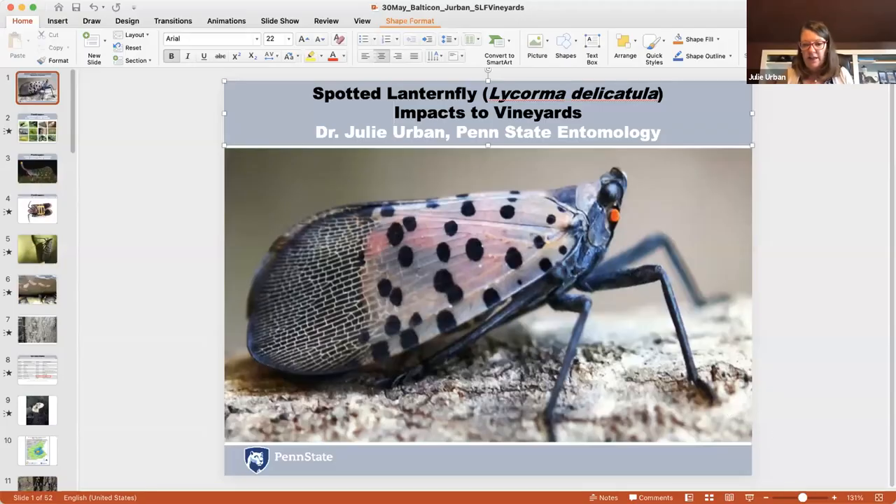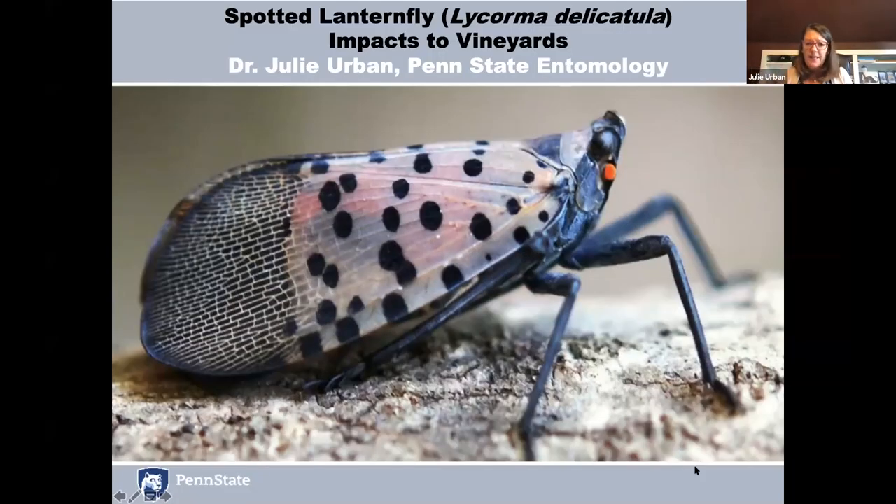Good morning. My name is Dr. Julie Urban. I'm a research associate professor in the Department of Entomology at Penn State University in University Park. Today I'm going to share with you the story of spotted lanternfly. This is an invasive insect, and it's problematic in eastern Pennsylvania. Many folks here are from the Baltimore area, so you're probably aware of lanternfly. And while it's impacting several different industries that I'll talk about, it's really impacting vineyards. The title of my talk today is Spotted Lanternfly Impacts to Vineyards.